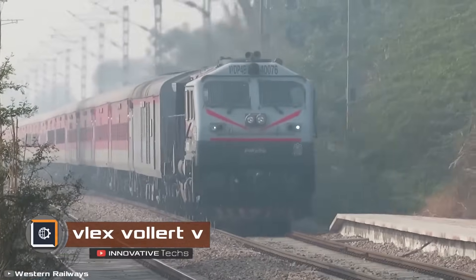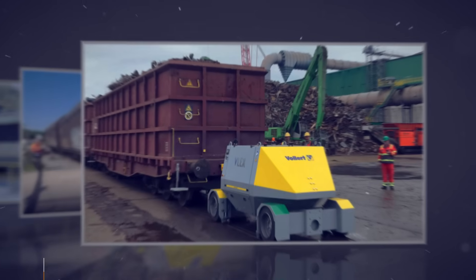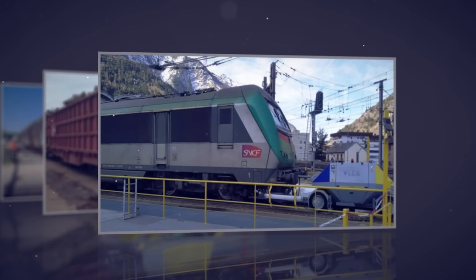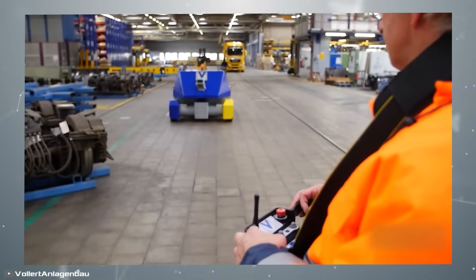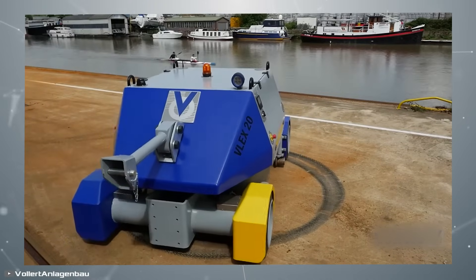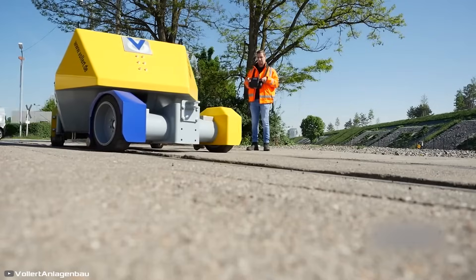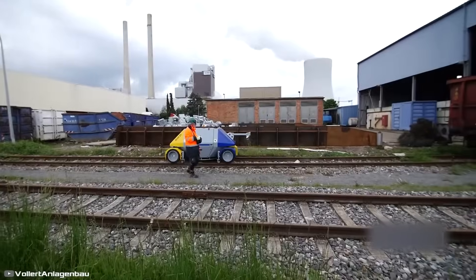To tow heavy rail cars from one track to another, a diesel locomotive is typically required. However, Volert has developed a compact battery-powered vehicle with hybrid drive capabilities as an alternative solution. This innovative machine can pull up to 300 tons with ease. On unpaved ground, the robotic trolley moves on pneumatic wheels and can rotate 360 degrees in tight spaces, thanks to its articulated front axle. Once positioned on the rails, hydraulic steel rollers lower to prevent slipping, while the wheels function as the main driving mechanism.